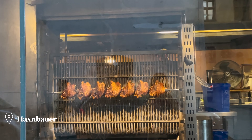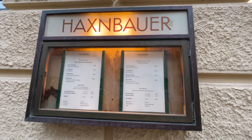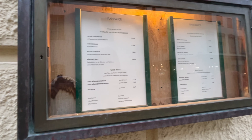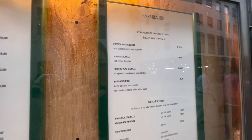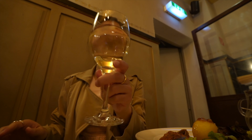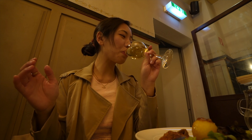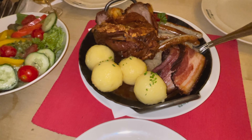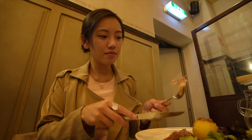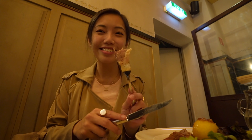We're having the famous pork knuckle. Holy crap, it's huge. Thank you — that is a lot. I love those.